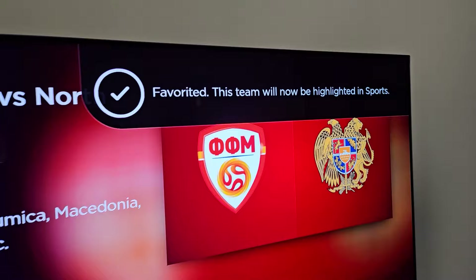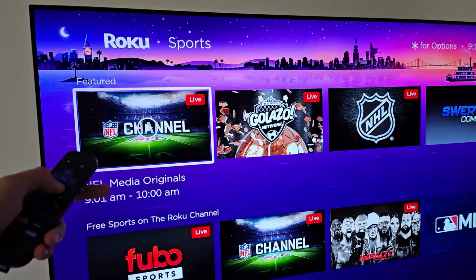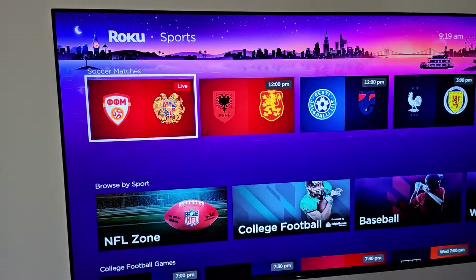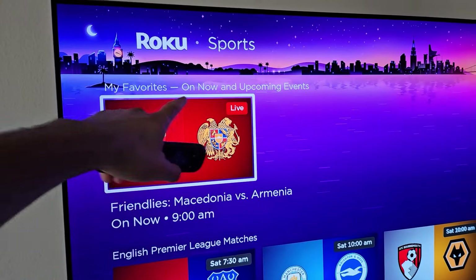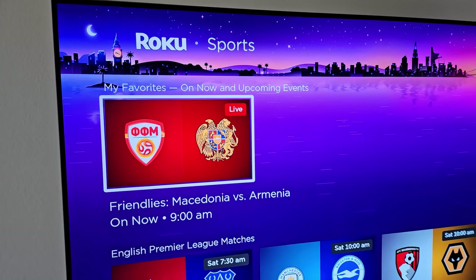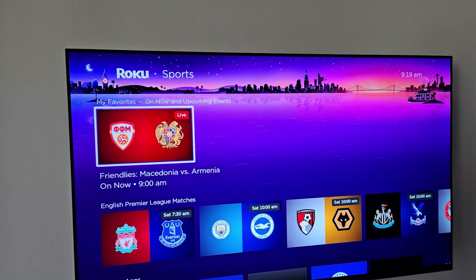We favorited the team and it will be highlighted. This is the top of the page. If we keep scrolling through, we'll find our favorite teams right here — My Favorites, on now and upcoming events. Right now we've only favorited one team, so let's go ahead and favorite another.